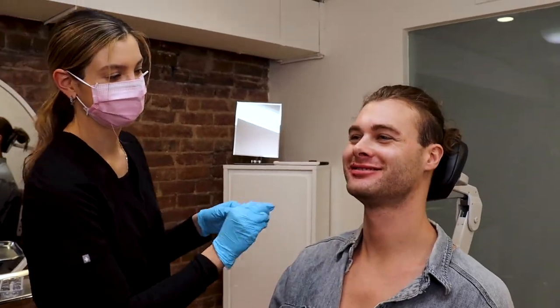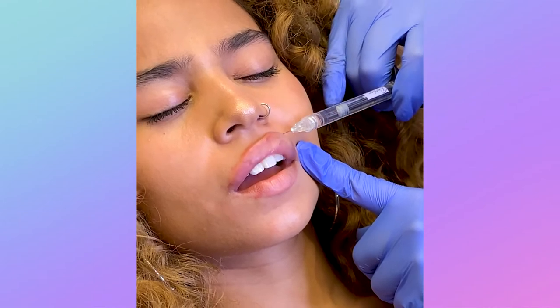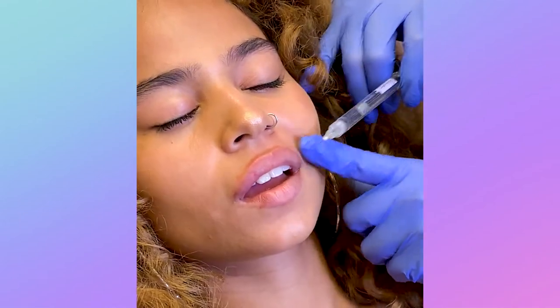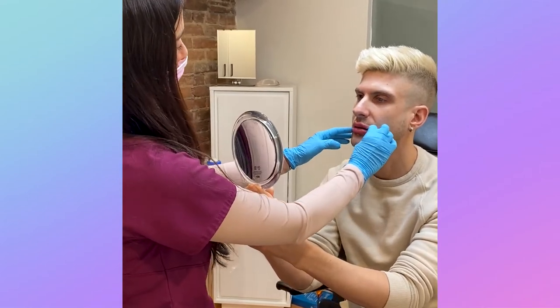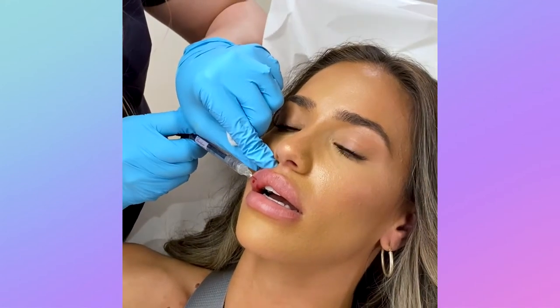Hey there BeautyFix babes! Do you love lip filler? We here at BeautyFix sure do, with plumping those palettes being one of our favorite places to inject. But one of the reservations we get from our first-time filler babes is that they think one syringe will make their lips not look like theirs anymore.